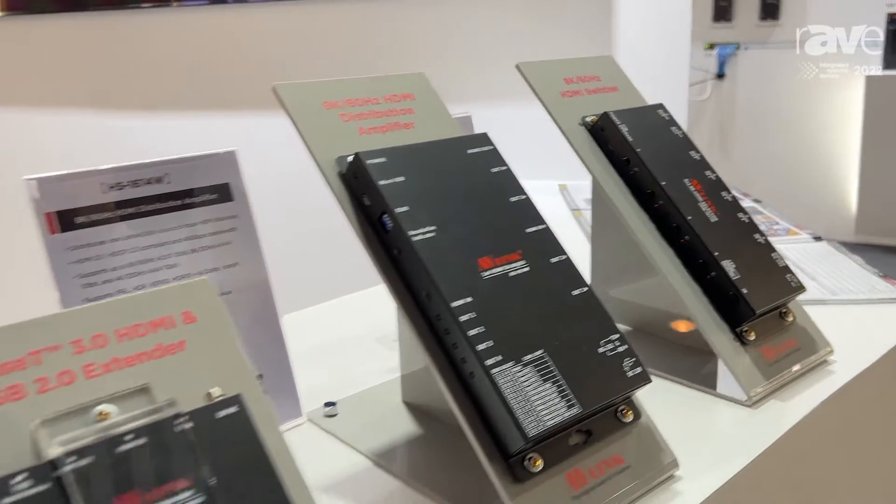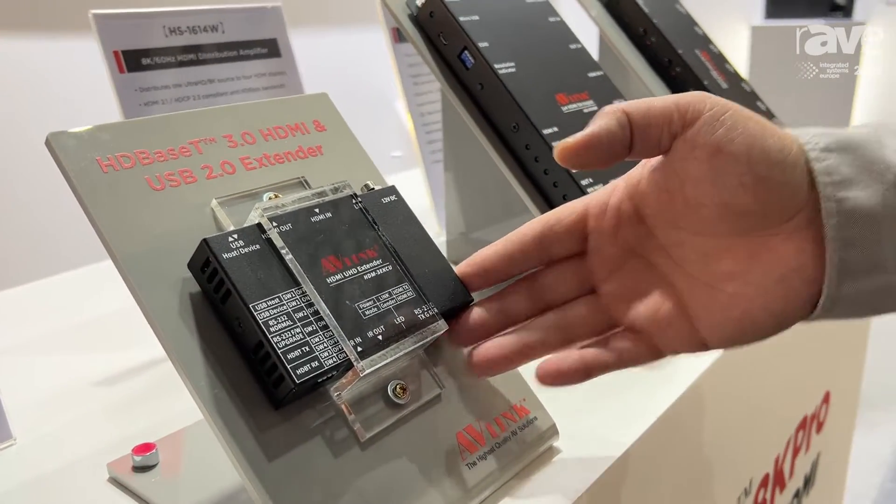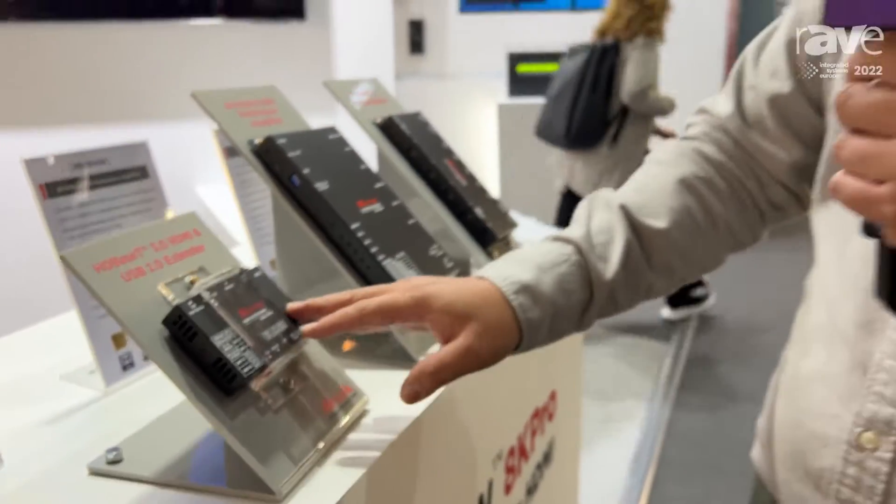And also the latest technology of HDBestie 3.0 — the latest transceiver design with HDMI in and out and also USB 2.0 transmission over 100 meters. Please visit the AV-Link website for further information. Thank you.